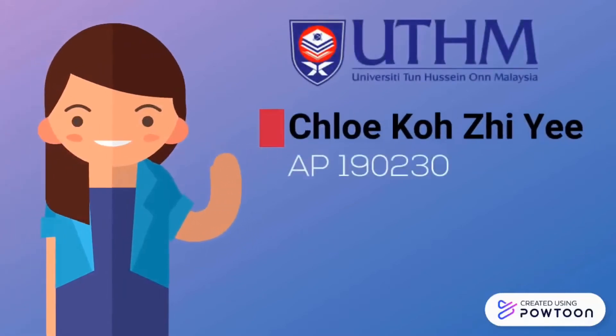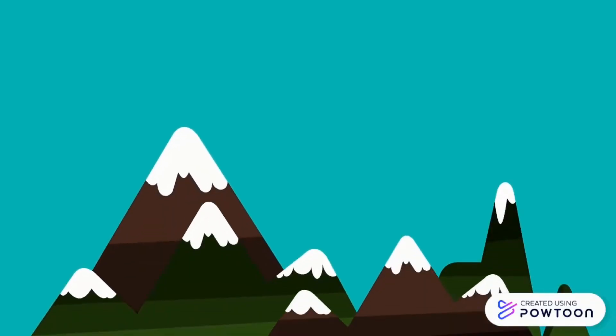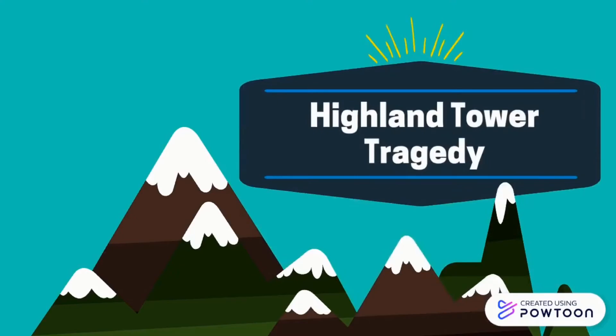Good day to Dr. Hamidou. My name is Chloe Katsui. My matching number is AP190230. Today, I'll give a short presentation on the Highland Tower Tragedy.